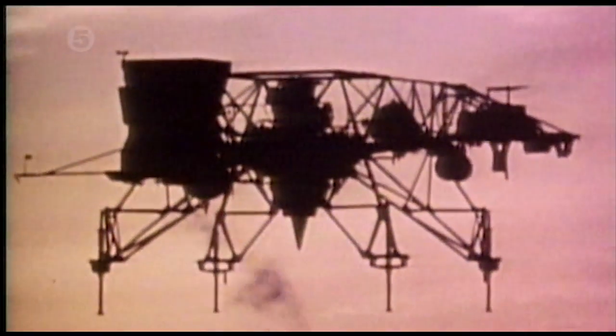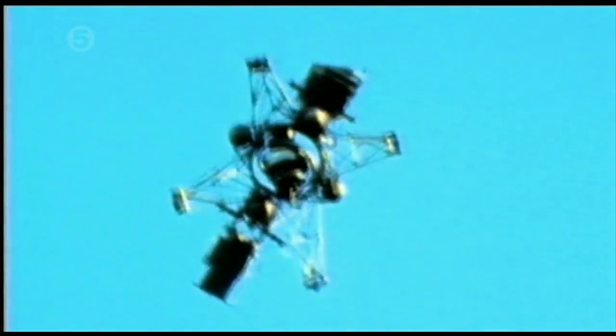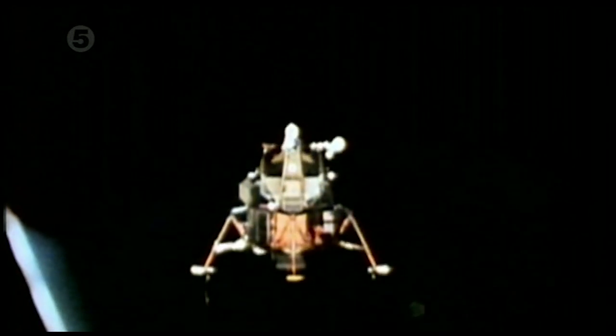Just months before this historic landing, a prototype LEM was flight-tested at Ellington Air Force Base. While NASA cameras recorded the test flight, Neil Armstrong struggled to control the unwieldy craft. Then, at approximately 300 feet, the lander flew wildly out of control. At the last second, Armstrong ejected and floated to safety. If the lander was so unstable in the controlled environment of Earth, how could the LEM land six times flawlessly in the alien environment of the moon?